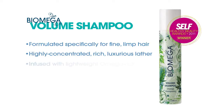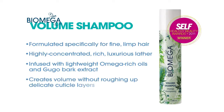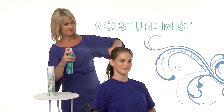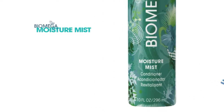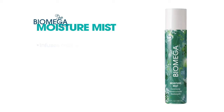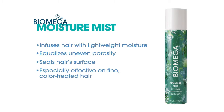This highly concentrated, rich, luxurious lather thickens hair from within with an infusion of lightweight omega-rich oils and Gogle bark extract that creates fuller volume without roughing up delicate cuticle layers. We follow with Biomega Moisture Mist leave-in conditioner. Polynesian orchid and hibiscus extract infuse hair with lightweight moisture, equalize uneven porosity, and seal the surface. Moisture Mist works well on all hair types but is especially effective on fine, color-treated hair prone to tangling and dryness.